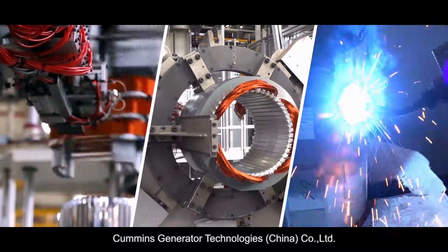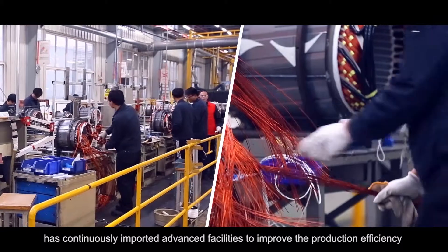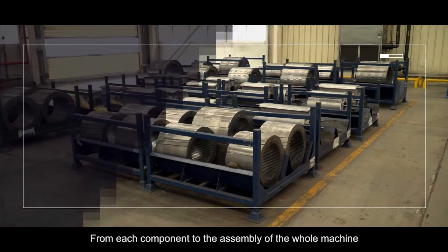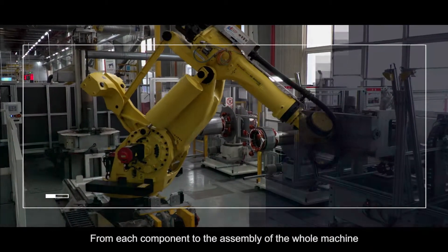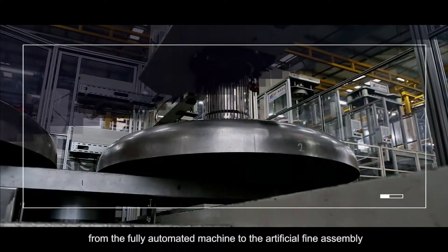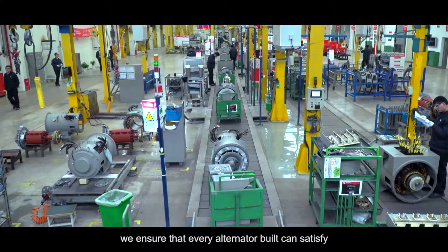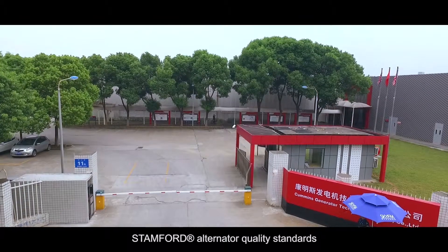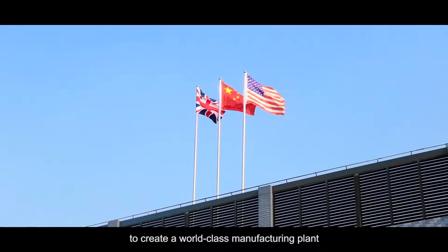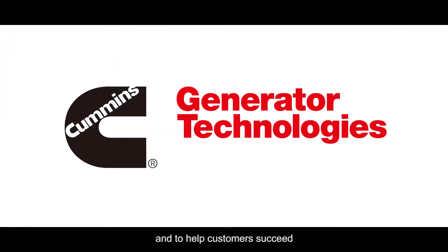Cummins Generator Technologies China Company Limited continuously imports advanced facilities to improve production efficiency and the lean environment of the factory. From each component to the assembly of the whole machine, from the inner surface of the rotor to the appearance of the alternator, from fully automated machines to artificial fine assembly, we ensure that every alternator built satisfies Stamford alternator quality standards. To become customers' first choice, to create a world-class manufacturing plant, and to help customers succeed — we never stop.